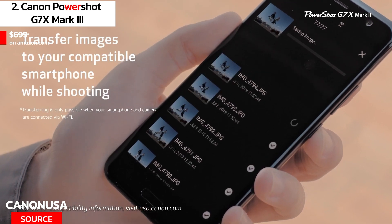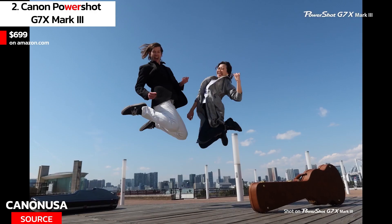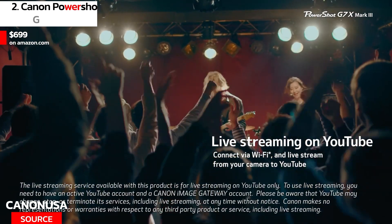It also has in-body stabilization that reduces camera shake, resulting in smooth footage. One downside is that it has a limited battery life, so you may need to carry extra batteries or a power bank with you.